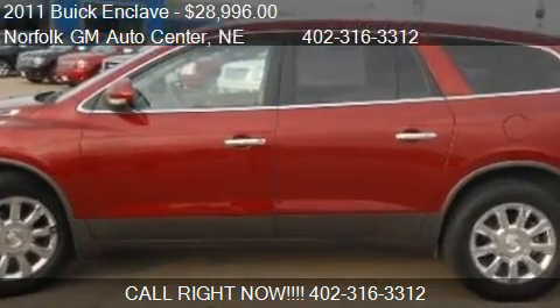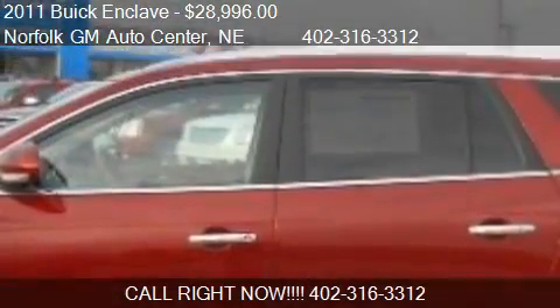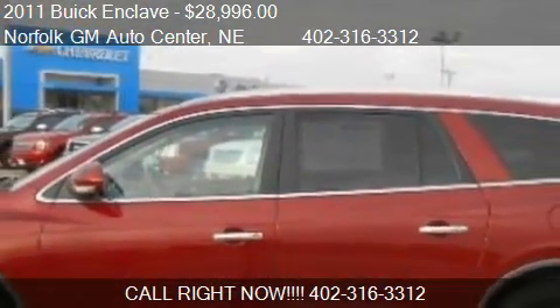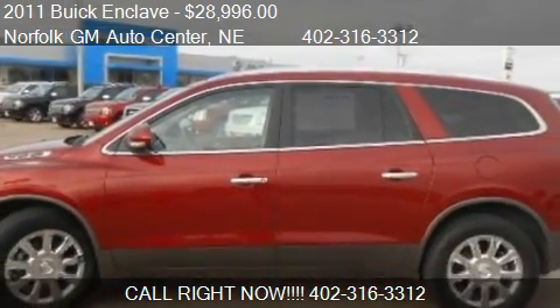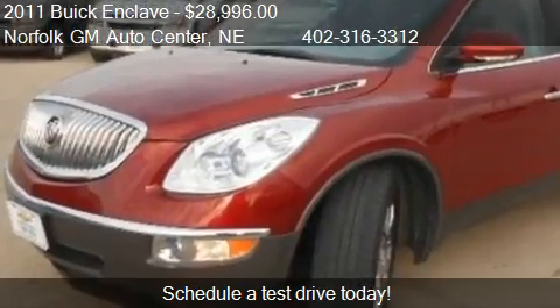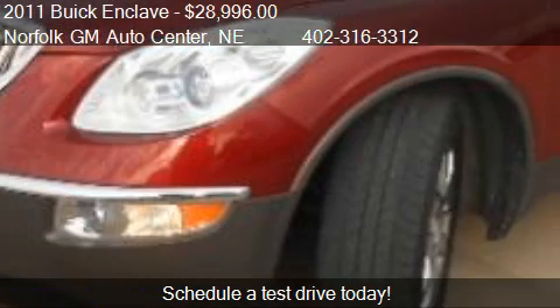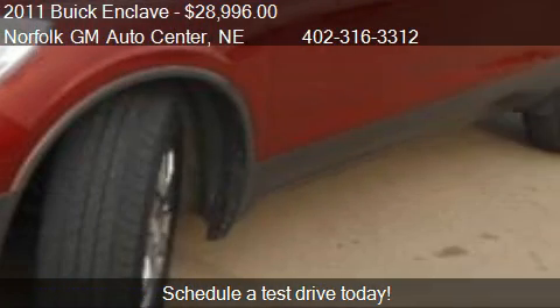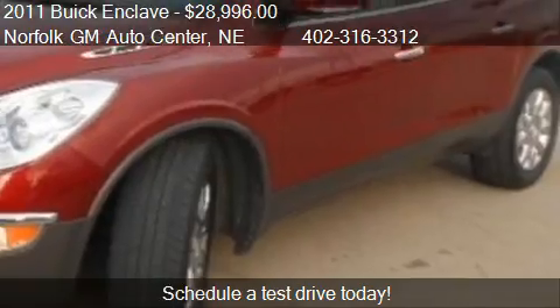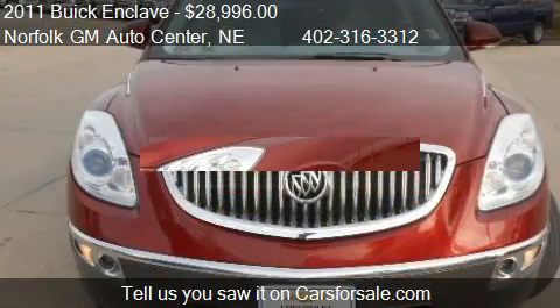This 2011 Buick Enclave is offered by Norfolk VM Auto Center, priced at $28,996. This Enclave is ready to sell, with just over 69,194 miles.